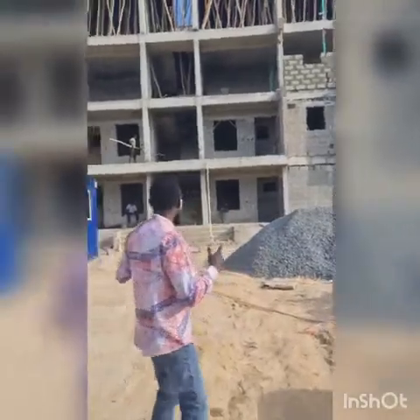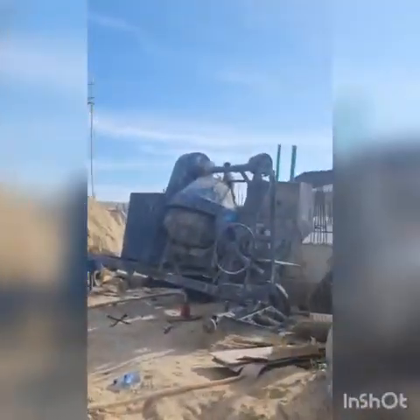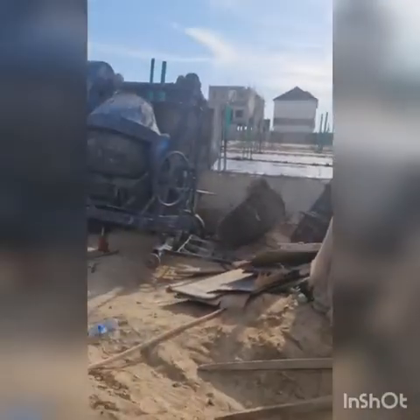As you can see, construction is going on. You can see workers here. Look at this — this is at the foundational level. Proper foundation has been done with wrapped foundation for those who have concerns about that.